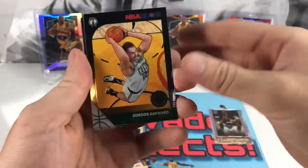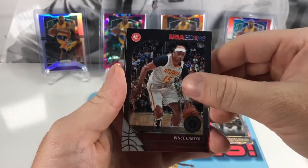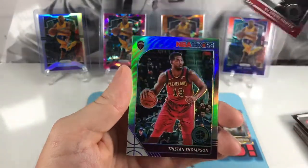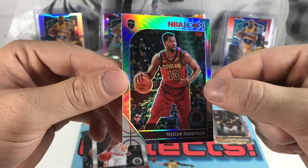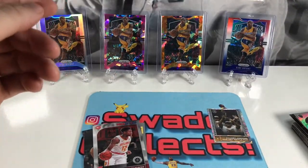Four packs — looks like a blaster, already kind of ruining our back card. Got Gordon Hayward, Vince Carter, the DeAndre Hunter rookie — not bad — and a Tristan Thompson. I think this is the fourth Tristan Thompson silver parallel we've gotten; seems like it. Love that shine. Alright, let's get into our next sleeve.